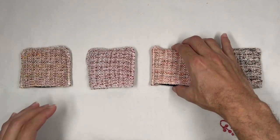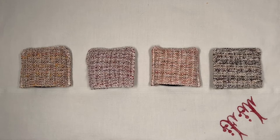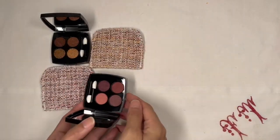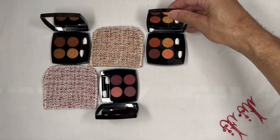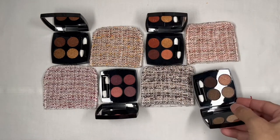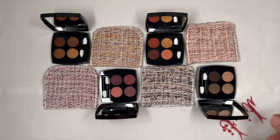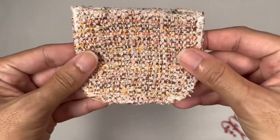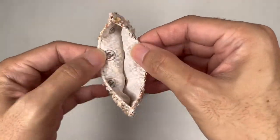Each of the eyeshadow palettes comes with its own slip-on tweed pouch, and I don't know why it took Chanel so long to do this, because this tweed cloth is very distinctive to the Chanel brand. As you can also see, each of the compacts has a different color story, and that's the color story reflected inside the eyeshadow palette. Inside the slip-on pouch there's actually a lining with a double C logo printed on it — very Chanel.